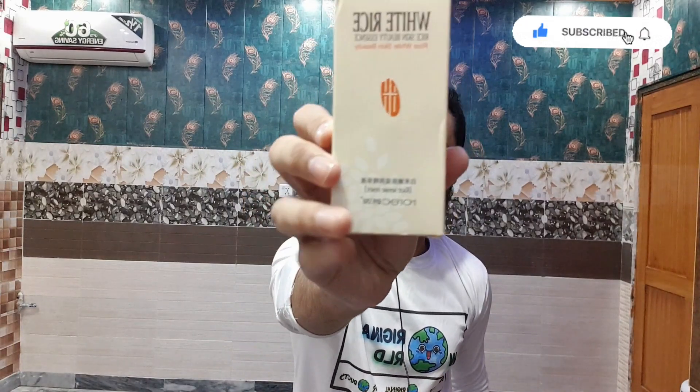The actual brand name of this serum is Rorec — R-O-R-E-C. The full name is White Rice Skin Beauty Essence. It contains white rice germ essence with a clear and easy-to-absorb texture. The packaging claims it smooths skin, adds moisture, and softens skin — basically everything written on it is about soft, moisturized skin.